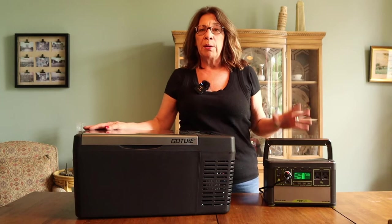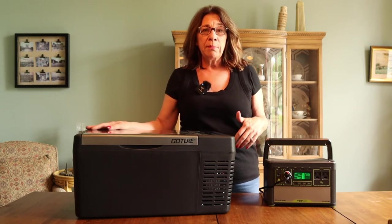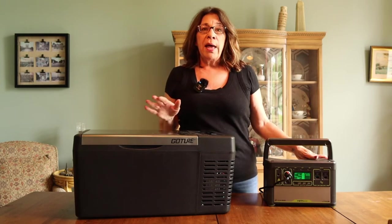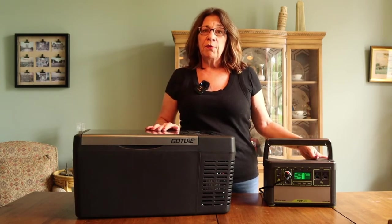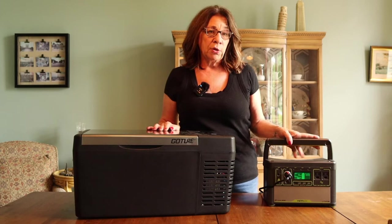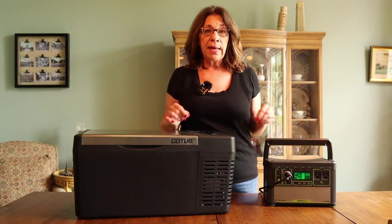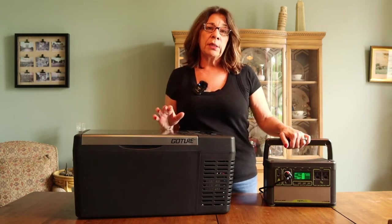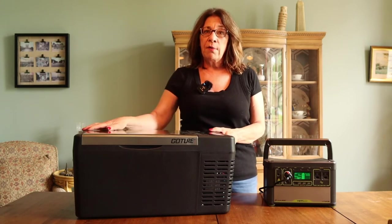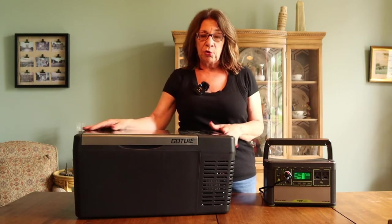I'll add links below for how much they are on Amazon — I'm assuming it will be a little more expensive than that. But I have got to tell you, this refrigerator worked like a charm along with my Goal Zero Yeti 400 power station. This combination worked fantastically for 10 days. This refrigerator never quit in 10 days straight of use.